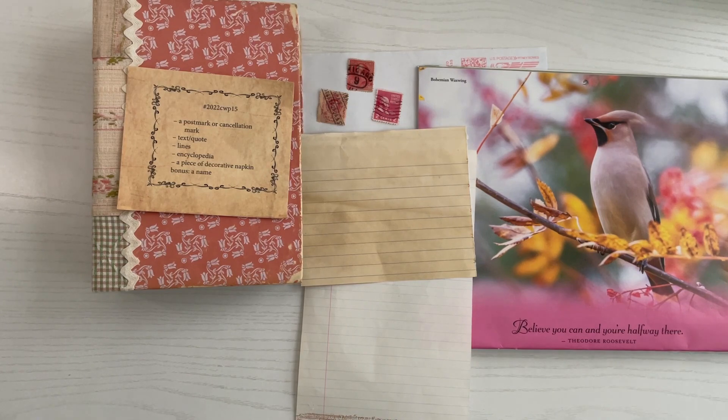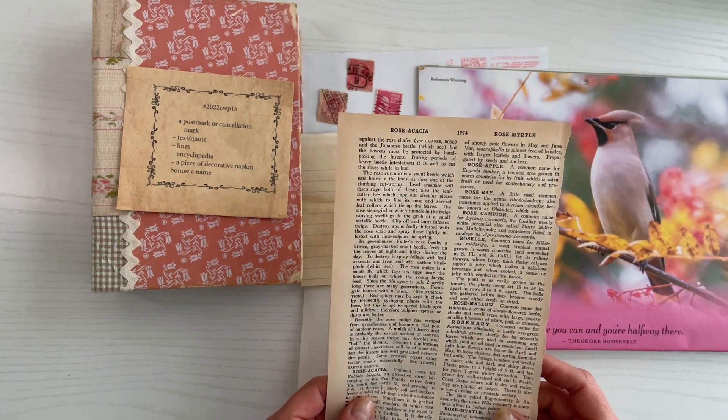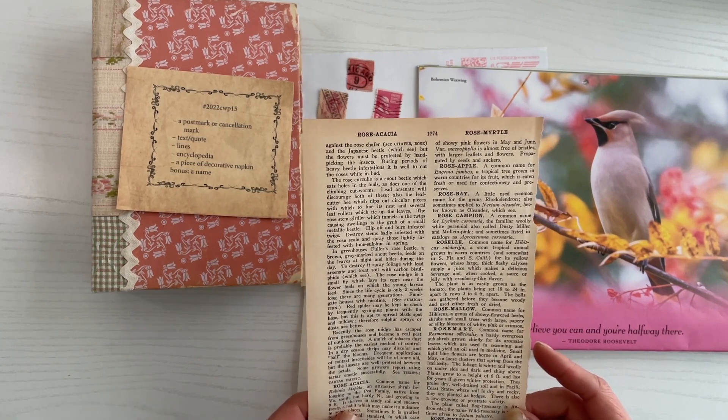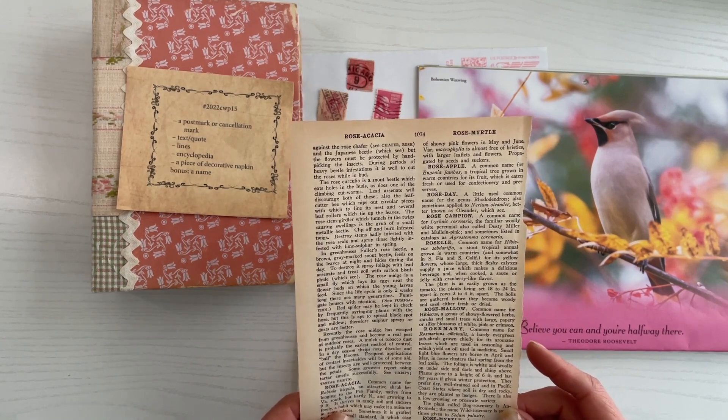Next is an encyclopedia. I'm going to use this page here that came from my Wise Garden Encyclopedia dated back to 1951.